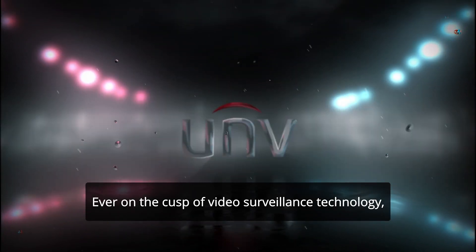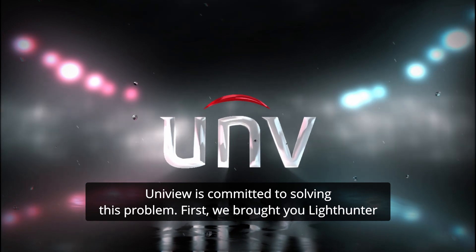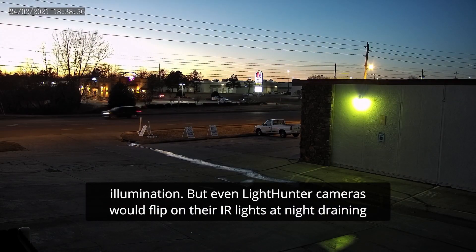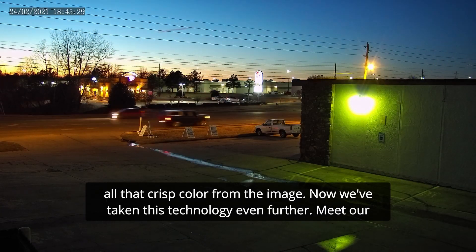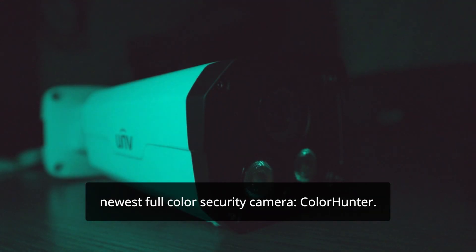Ever on the cusp of video surveillance technology, Uniview is committed to solving this problem. First, we brought you LightHunter Illumination. But even LightHunter cameras would flip on their IR lights at night, draining all that crisp color from the image. Now we've taken this technology even further. Meet our newest full-color security camera: ColorHunter.